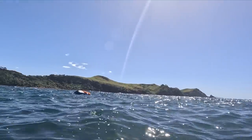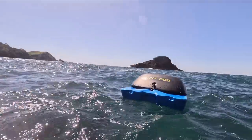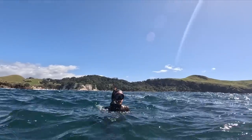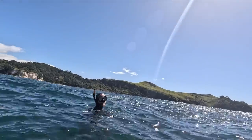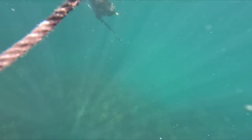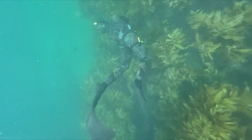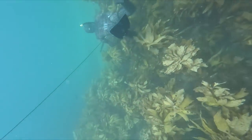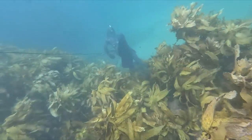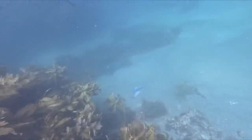That one looked legal too. Easy easy legal. I followed Drew down to a fish scrap burly he'd set using frames from the feed we'd had the other night, but the spot just really wasn't fishy. You could see the frames lying there with no fish on them - just not the greatest day for fish life here. We made our way back to the beach.